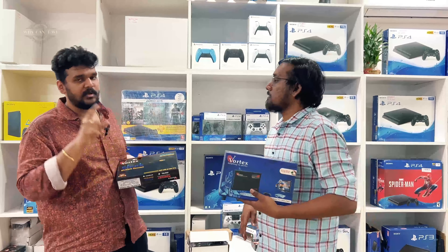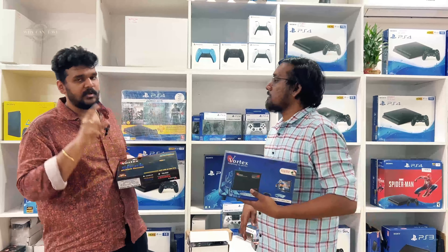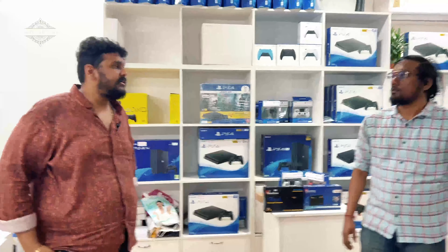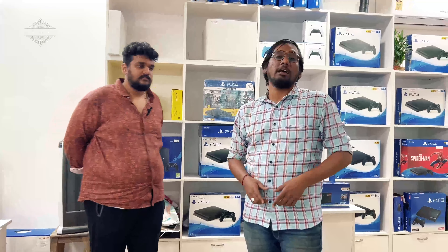We sell PS4 skins for ₹250. All variants are available — Horizon Forbidden West, Tekken 7, Spider-Man Miles Morales, FIFA 23, GTA 5, Spider-Man, and other Horizon variants. So the skins will be available. We are also going to do a PS4 Pro unboxing — a new seal cut Pro unit.